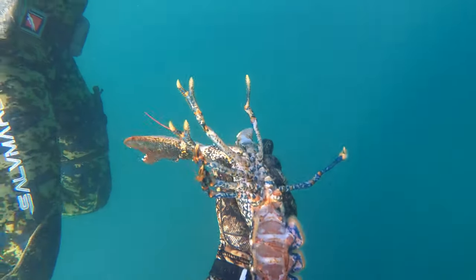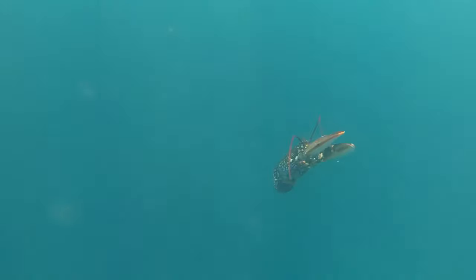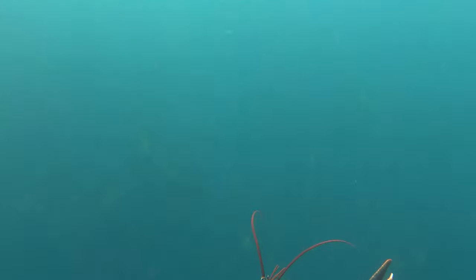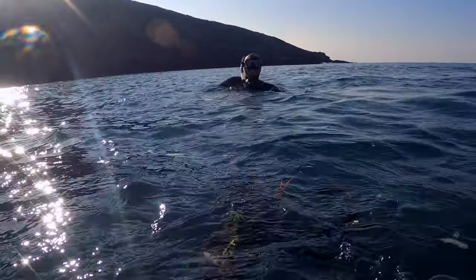Once I got back up to the surface and was showing Fred the lobster I'd just pulled out, it managed to kick and escape my hands and pretty much swim all the way back down to the bottom — but I was too quick for it and managed to grab it again. I'm always amazed to see how these lobsters swim; they're so streamlined and surprisingly fast for something that is actually quite slow when walking around.